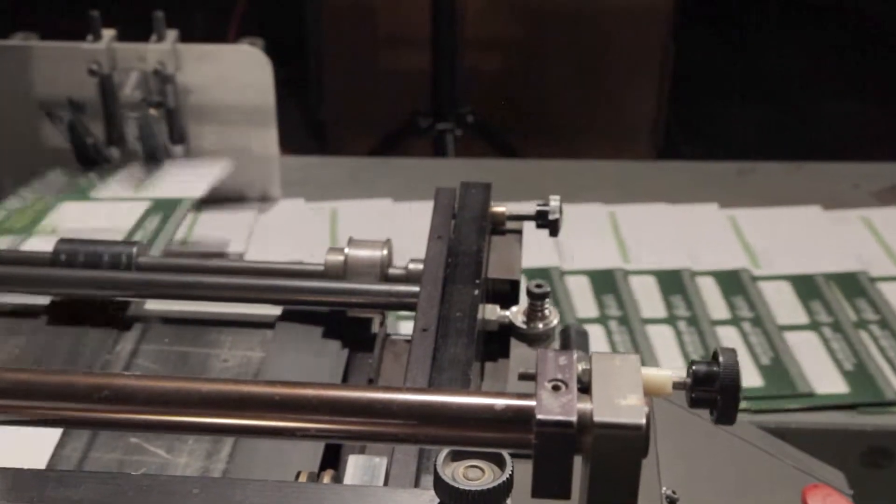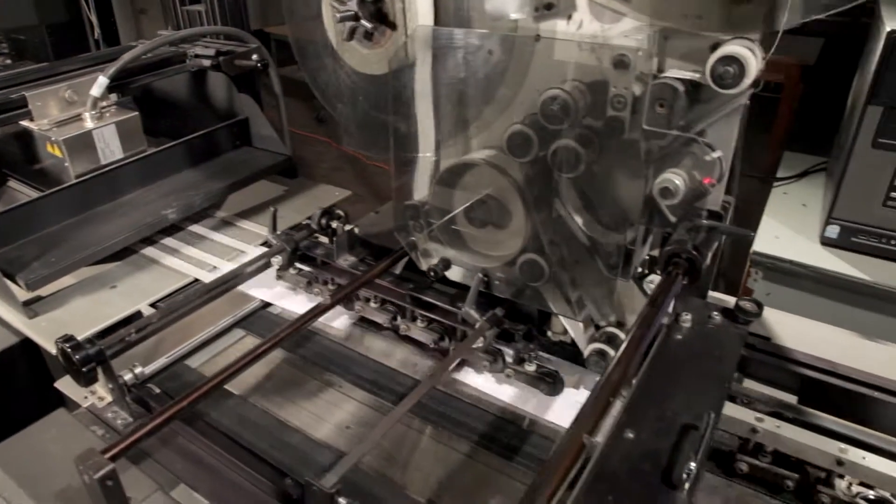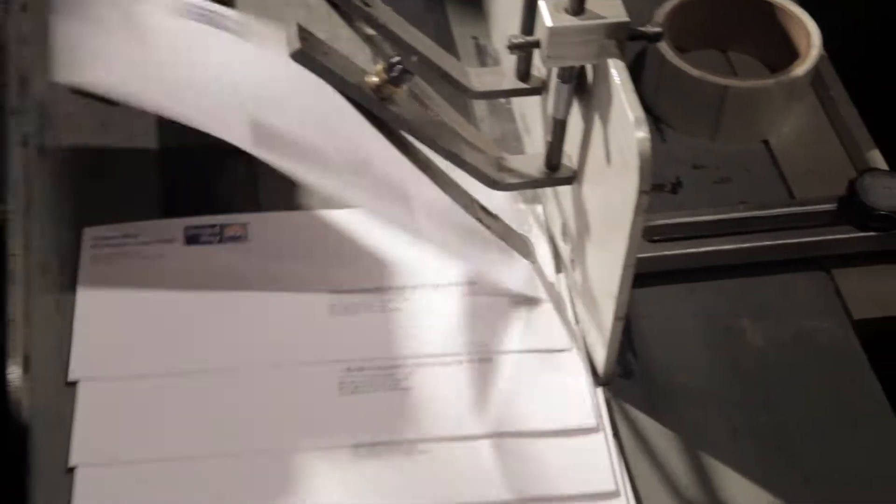We have a variety of backup equipment including cutters, folders, inserters, etc., that allow us to complete your mailing package. Our in-line stamping and tabbing equipment allows us to do those processes in-line to reduce costs.